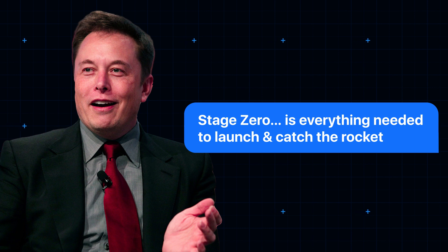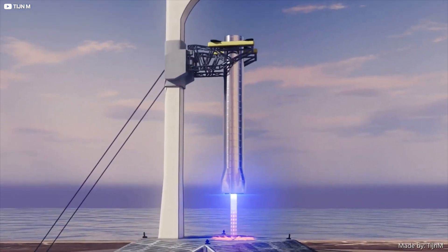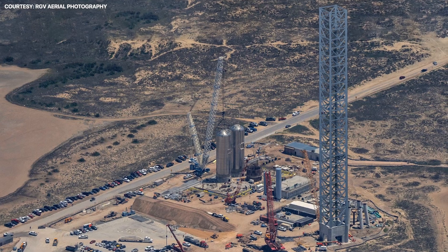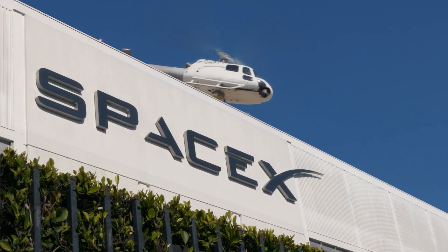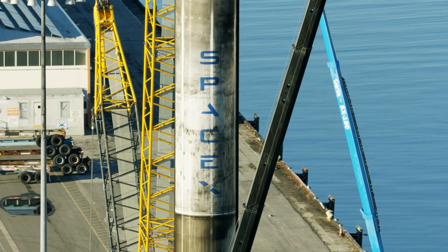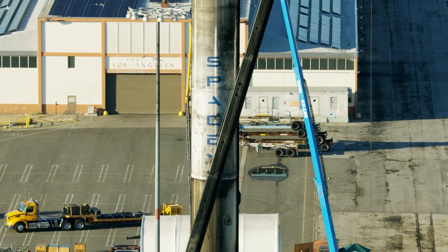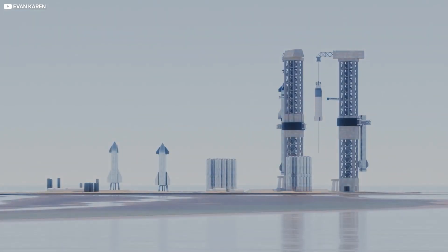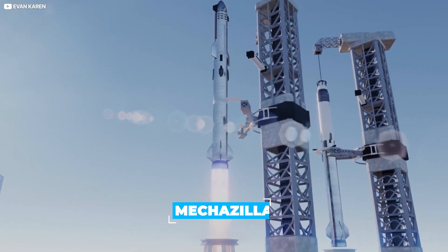In a tweet back in July, Elon Musk declared: "Stage Zero is everything needed to launch and catch the rocket. It's at least as hard as the booster or ship." And it's an extraordinarily complex piece of kit — not least the sky-dominating, 400-foot-tall orbital launch integration tower, or OLIT. SpaceX's design philosophy can be summed up as: build, fly, fail, redesign, fly. When the firm gets something wrong on a rocket, they change it and build another one. That's not really an option with something the scale of this tower, which also incorporates a couple of nifty mechanical devices that have led its creators to dub it Mechazilla.